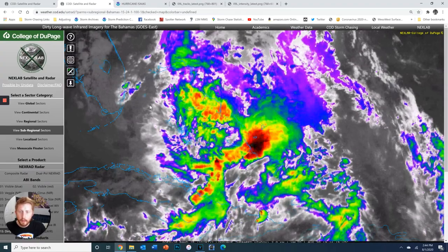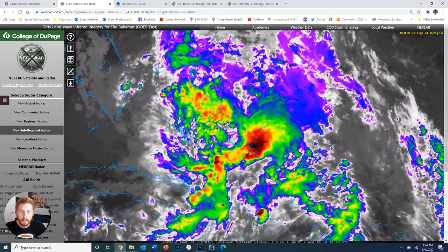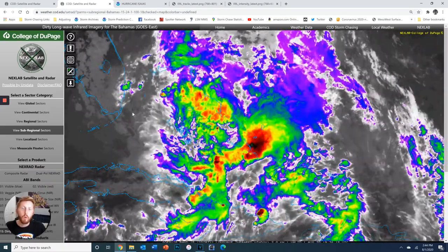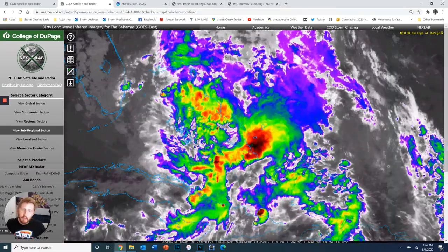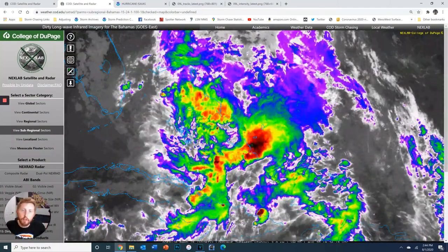So that is a good thing for Florida because this thing is not going to intensify at this rate. It's pretty much set to weaken here. There's not a whole lot that's going to allow this to strengthen, and the reason why is because of something we talked about in the last video update: shear, which is different winds going different speeds at different directions. That's something that tears hurricanes apart.